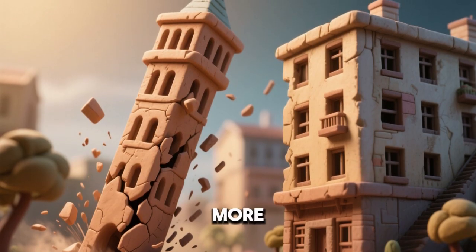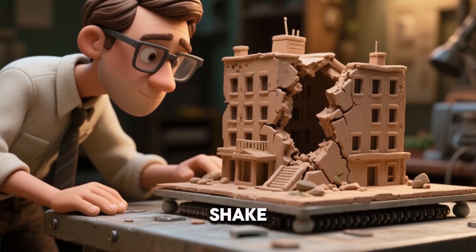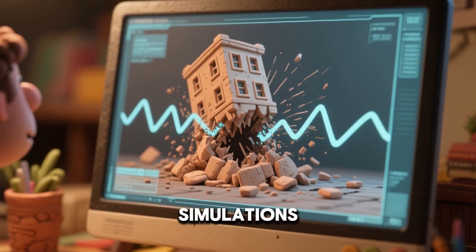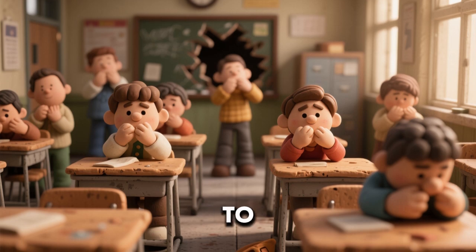Sheer walls help resist side-to-side forces. Tall, narrow towers are more at risk than wide ones. Engineers test models on shake tables in labs. Computer simulations predict how buildings might react. Earthquake drills teach people how to stay safe inside.